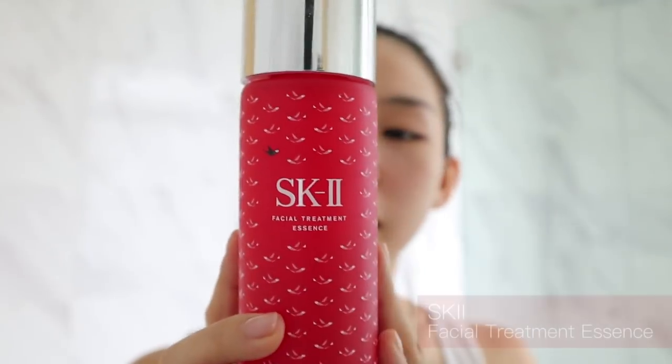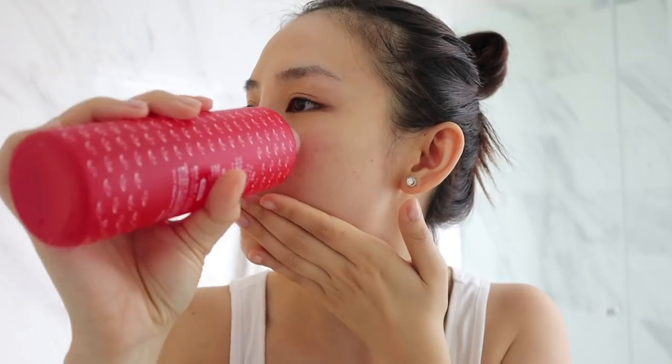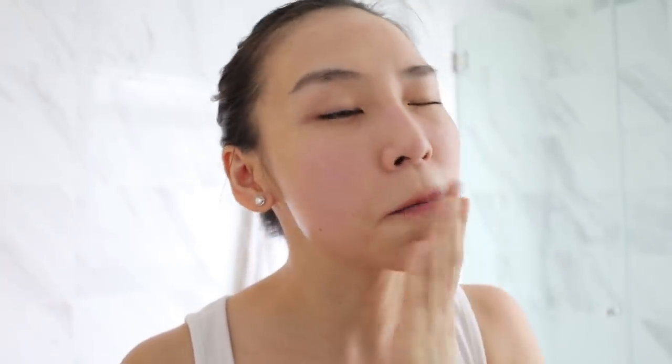Okay, my skin has calmed down and it's feeling smooth. I'm going to put on my SK2 Facial Treatment Essence — this is a huge limited edition bottle, so pretty but so heavy. Normally you use a cotton pad to apply it, but I just literally dab it on my face so all the product gets soaked into my skin and not the cotton pad, because this stuff is expensive. It just helps to even out your skin tone and hydrate, but it's not like a moisturizer. Just let that absorb into my skin.